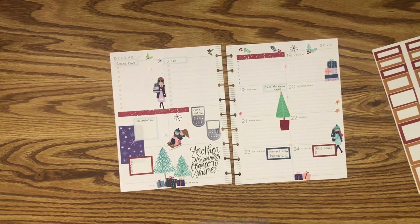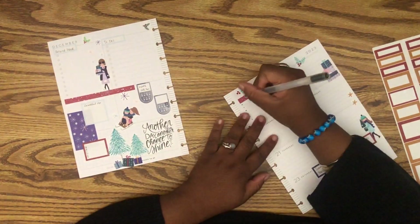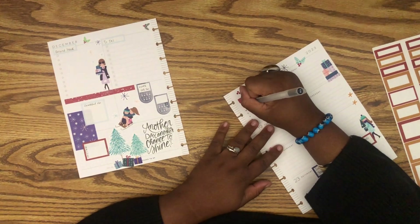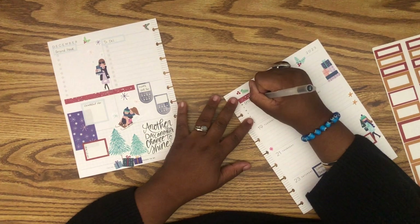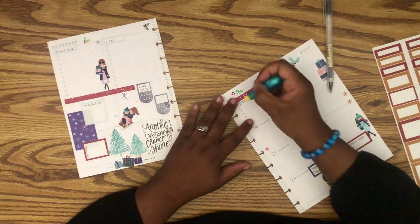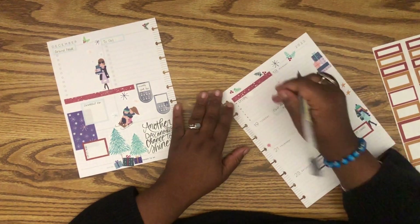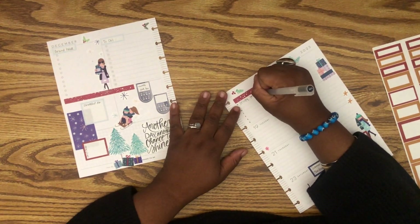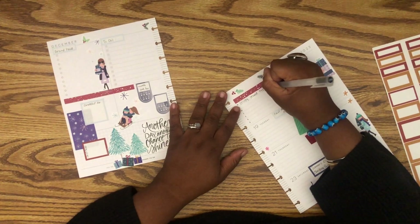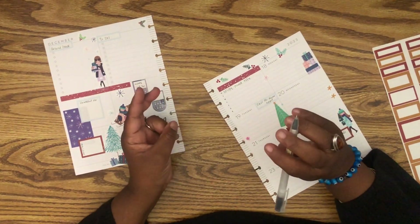I actually didn't even meal plan last week — I just went with the flow, which I don't really like, but that's how it is sometimes. Tonight we're having my son's favorite: crispy tofu. We're going to eat it two days in a row — crispy tofu or peanut tofu. Recording this on Sunday, we're definitely having crispy peanut tofu tomorrow as well. This time I'm also making boba tea and gyozas because that's what my son requested.